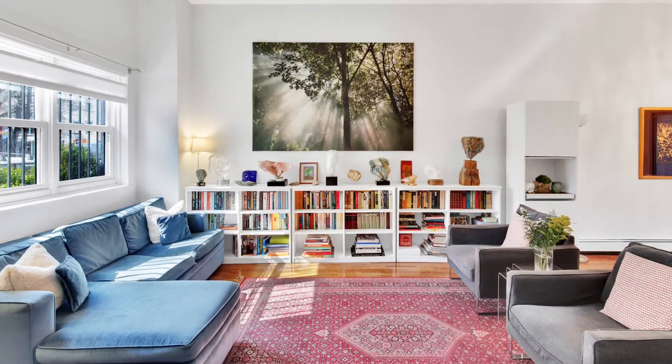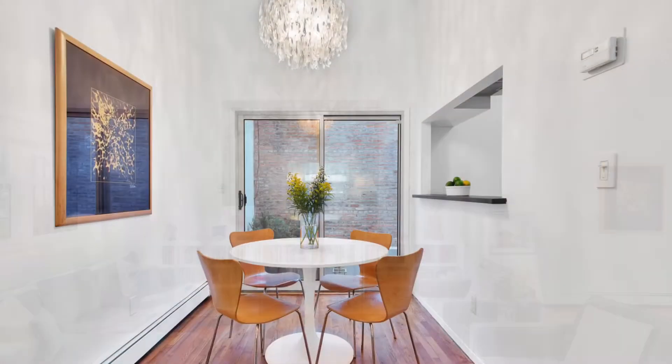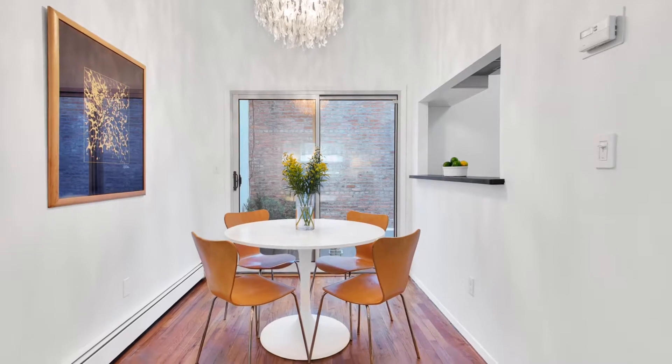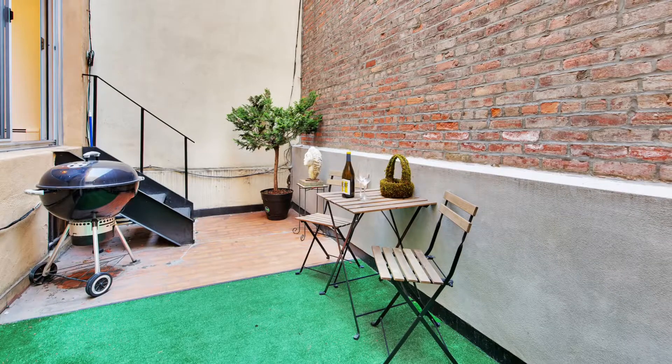Enter into the sun-flooded south-facing living room with soaring ceilings and opening to a separate dining area. The dining room is open to the kitchen and also has a door which leads to the patio, perfect for grilling and entertaining.